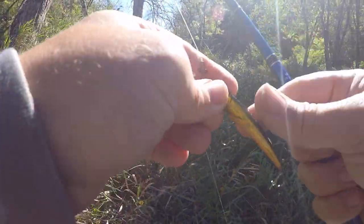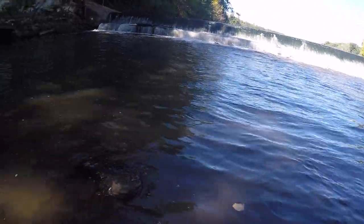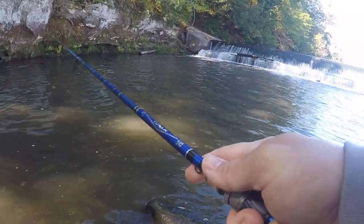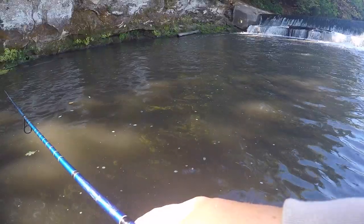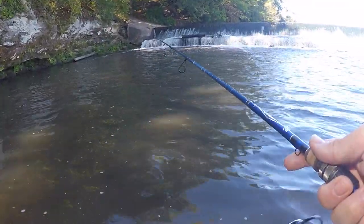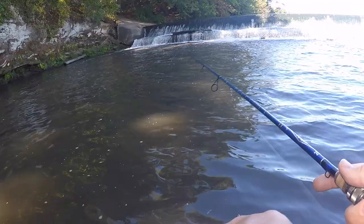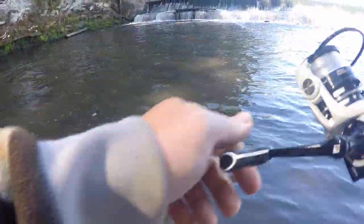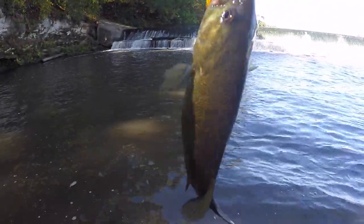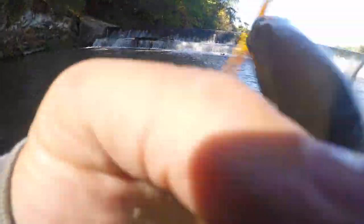Changed it up — gonna toss this bigger jig with a half a nightcrawler. I've been throwing the artificials for a little while and didn't get any bites. Giving this a try, hoping to find something. Gonna give this a try a little more here, hoping there's some more smallmouth around. A little smallie — I wasn't sure I was going to see any more of you guys.